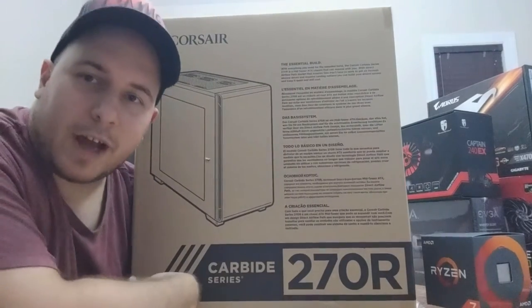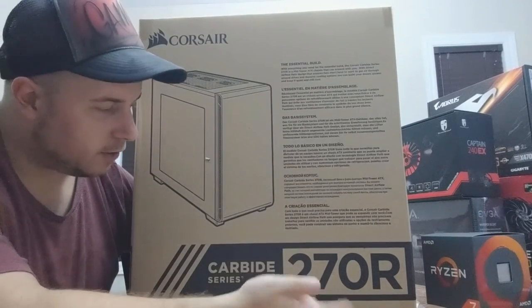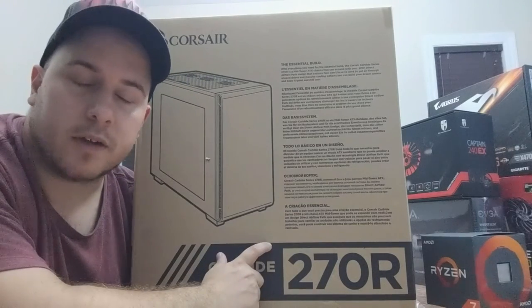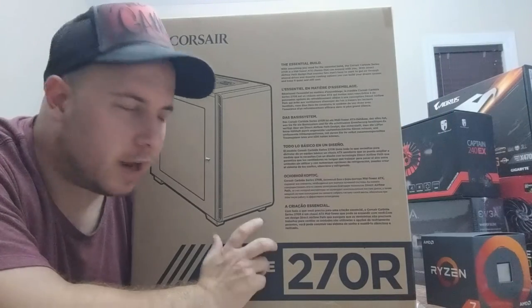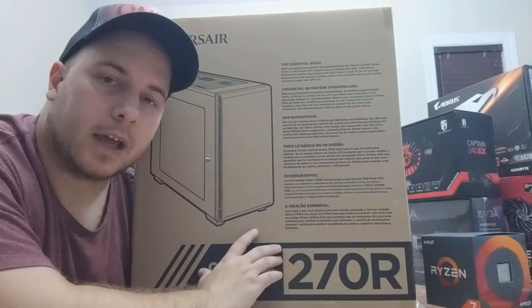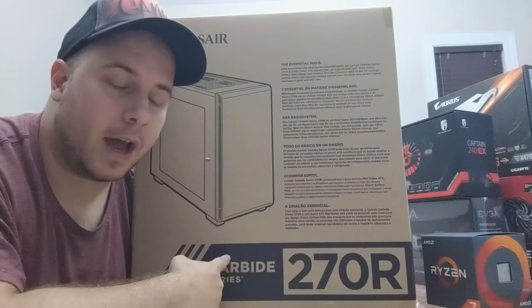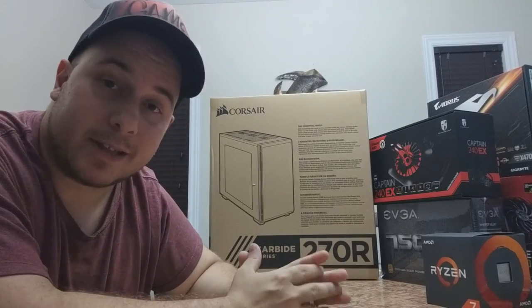For the final piece of the build, we have the Corsair Carbide Series 270R — a black case with a side window. This also wasn't my first choice; I originally wanted a Fractal Design Focus Mystic Red, but that case had no basement shroud to hide the power supply cables. The Corsair 270R does have that shroud, which is really going to help with cable management. I'm happy with how it looks overall.